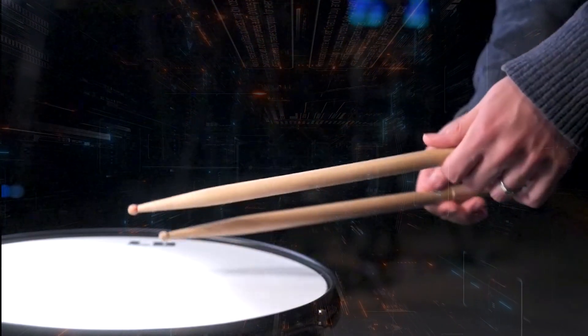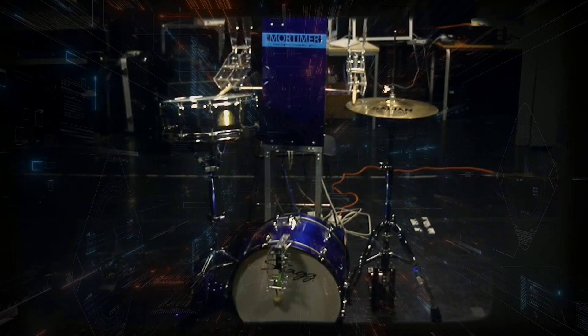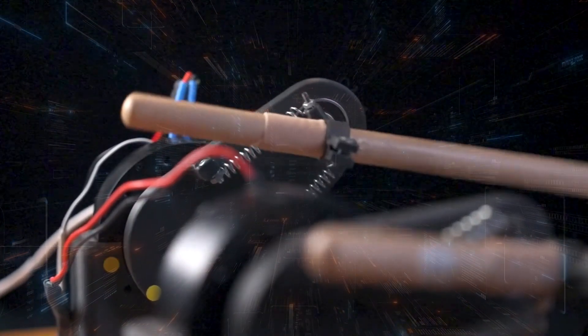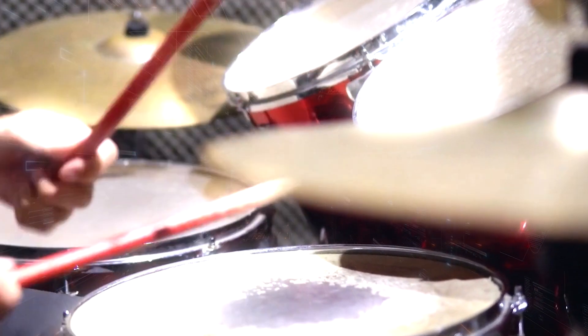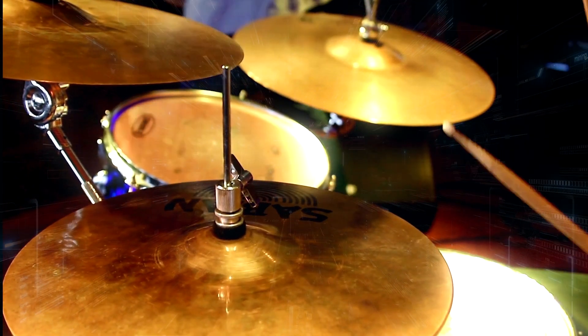Z-Rob's blazing speed is revolutionizing music composition, pushing the limits of what's even possible. It nails rhythms so complex no human drummer could hope to replicate them live. Picture rapid snare rolls or intricate hi-hat patterns flying by at breakneck speed — Z-Rob doesn't break a sweat. But it's not just about speed, it's about style. With its human-like flexibility, Z-Rob keeps the groove tight, blending precision and musicality in a way that feels alive. While other robots lose the soul in their mechanical perfection, Z-Rob delivers every beat with both heart and unmatched velocity.